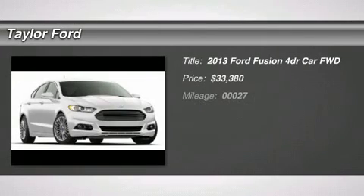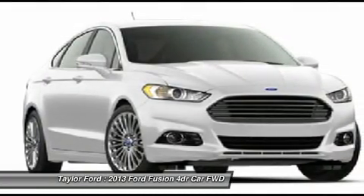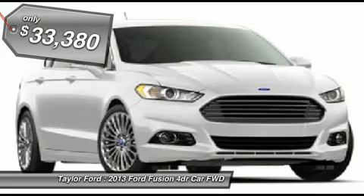The 2013 Ford Fusion. You can have both: impressive power and great economy in a Fusion, and it's priced below $35,000.